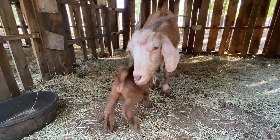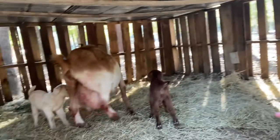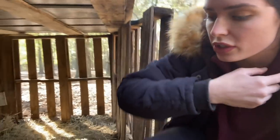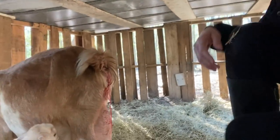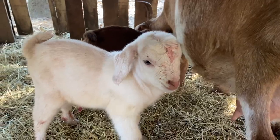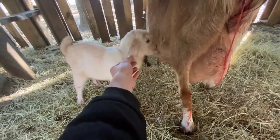Right now we have two moms that have given birth to really healthy babies, and we have two more moms to go — I'm really excited! This baby is just so sweet. Look at his little face — he's not afraid at all, he's trying to get some milk. He has blood on his face but he is so cute. I'm just in love with this little one.